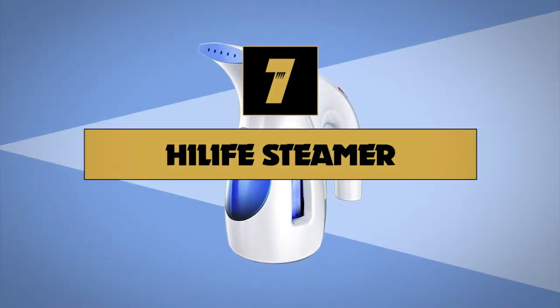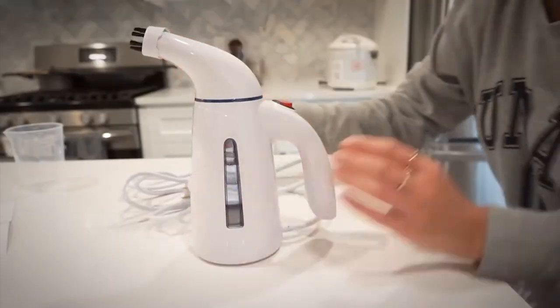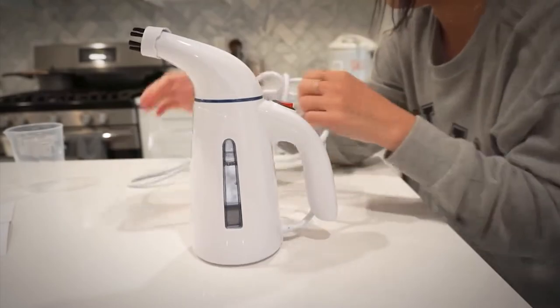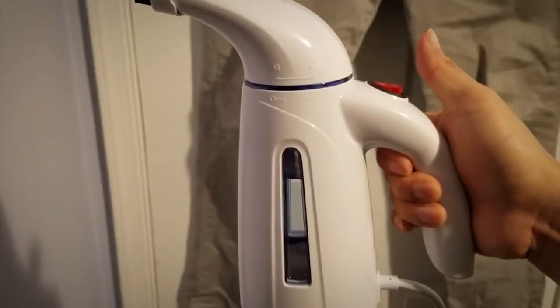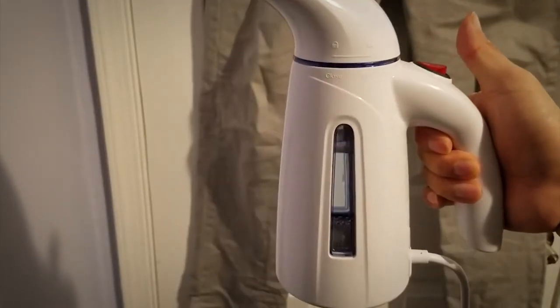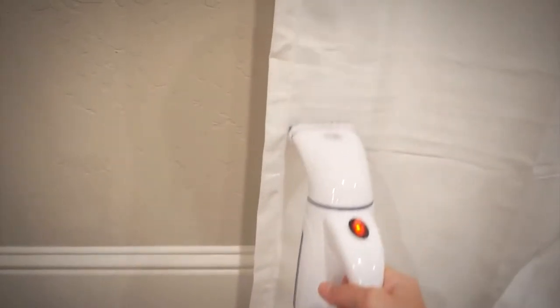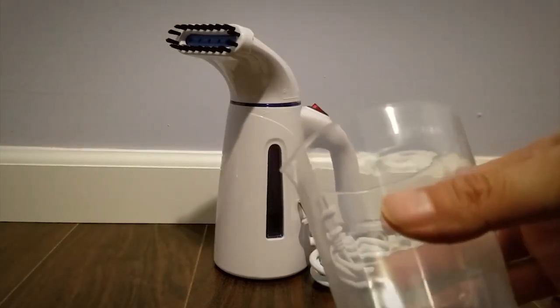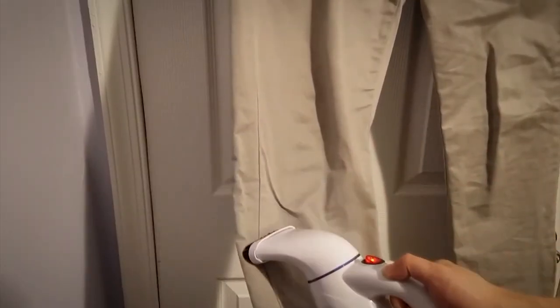Number seven on our list is the Highlife Steamer. With over 5,000 five-star Amazon reviews, it's safe to say that the Highlife garment steamer is a consumer favorite. Simply remove the nozzle and fill the steamer at your tap, plug it in and turn it on. Just like a tea kettle, the water inside comes to a boil and pumps steam through the vent holes. We like the large see-through water tank and long cord, and that a model this basic comes with a fabric brush and water refill cup. A few users complained it was a little leaky.